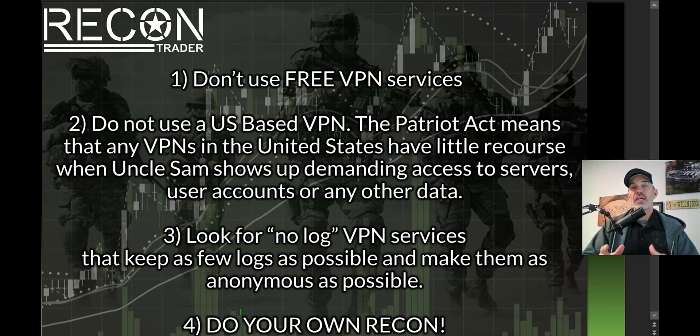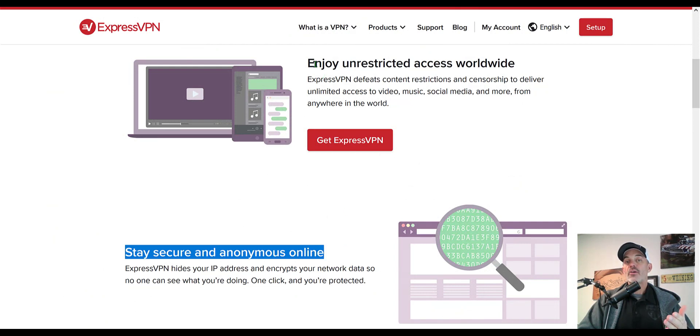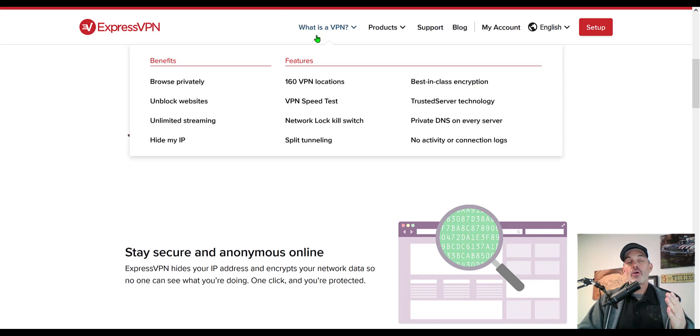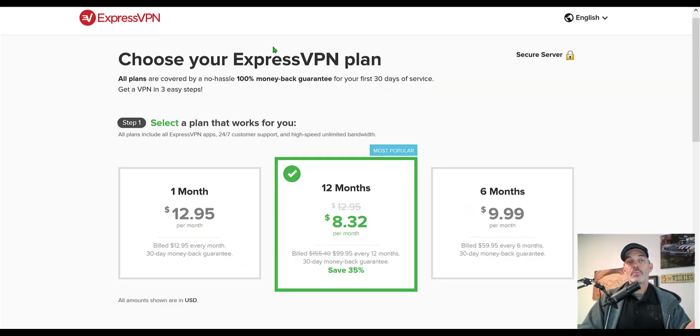Let's take a look at ExpressVPN, the service provider I use. With ExpressVPN you can stay secure and anonymous online and enjoy unrestricted access worldwide. Their website has a ton of information so you can do all the recon you want. I did quite an extensive search and they came in the top five, and by the time I was done they were by far number one in my book — great speeds and a minimal investment.